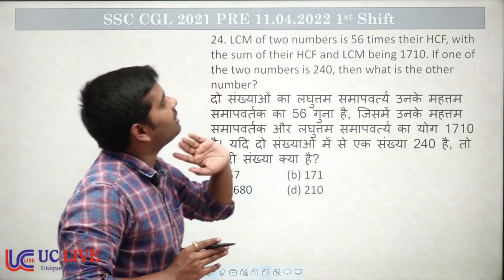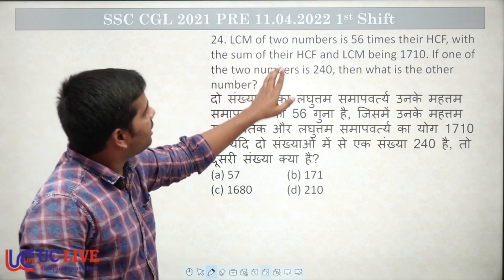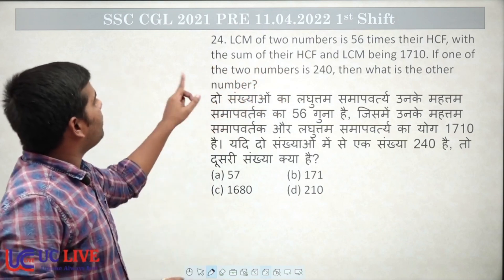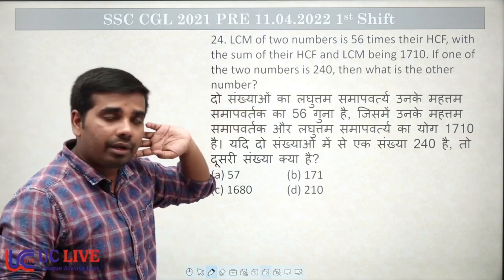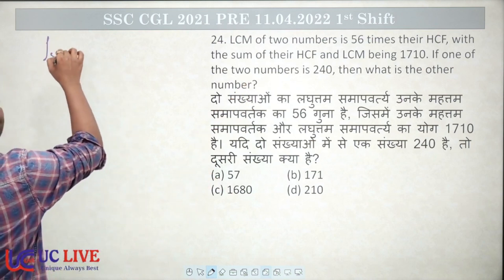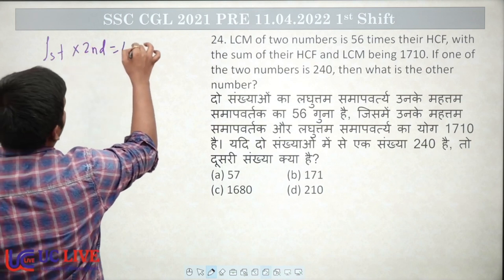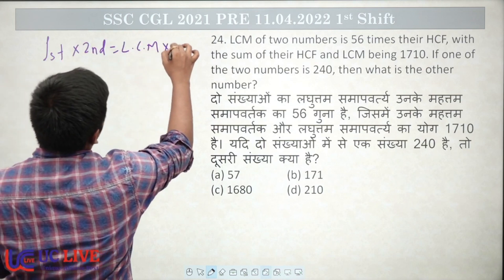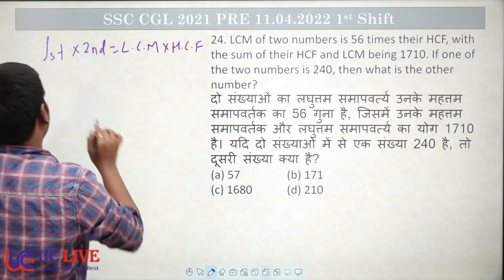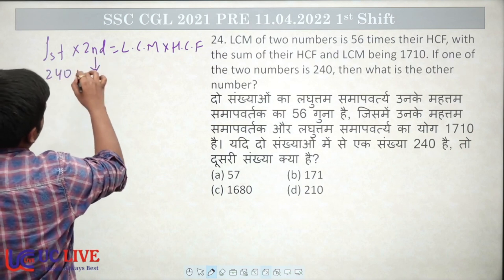The LCM of two numbers is 56 times their HCF, with the sum of their HCF and LCM being 1710. If one of the numbers is 240, find the second number. We use the property: first number multiplied by second number equals LCM multiplied by HCF. The first number is 240. What is the second number?